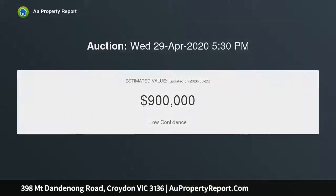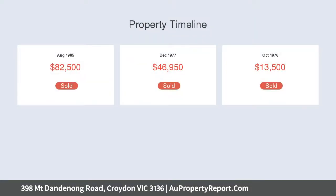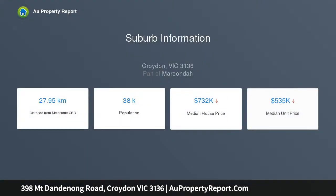this brick veneer home offers three generous bedrooms, master with full ensuite and walkthrough robes, formal lounge dining, ducted heating, cooling and vacuum, and a centrally located kitchen meals area.